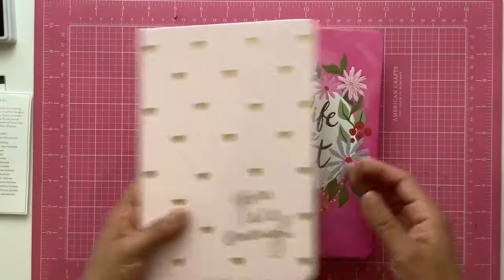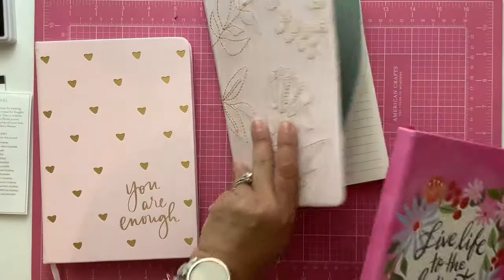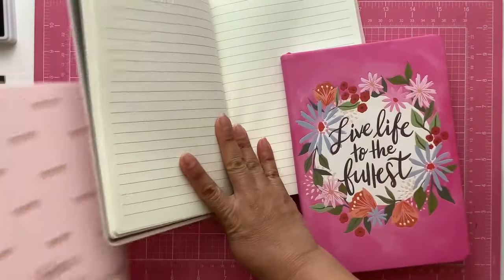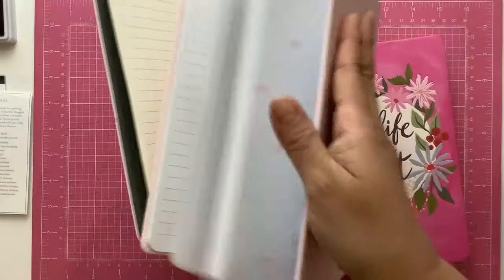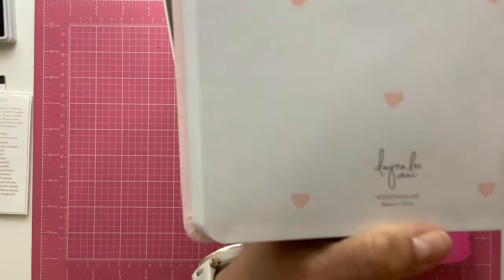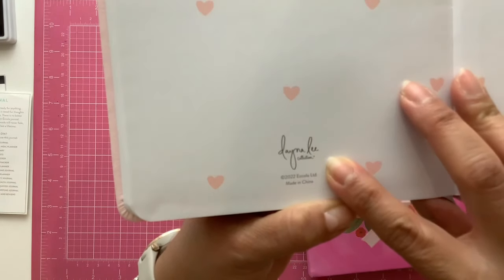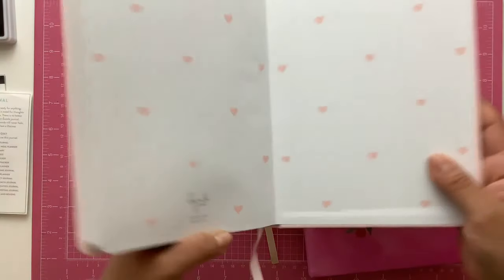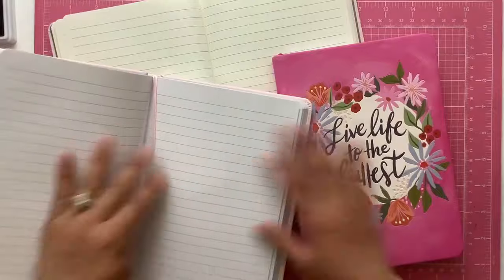This one was in collaboration with Dana Lee — Dana Lee Designs, I believe it's called — and she's the one that designed that cover. So pretty.